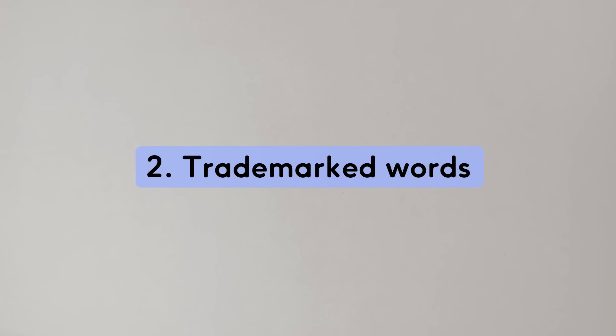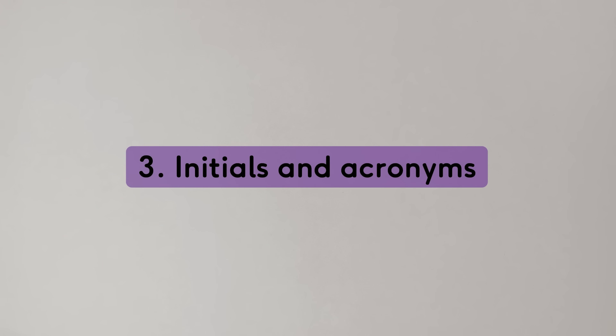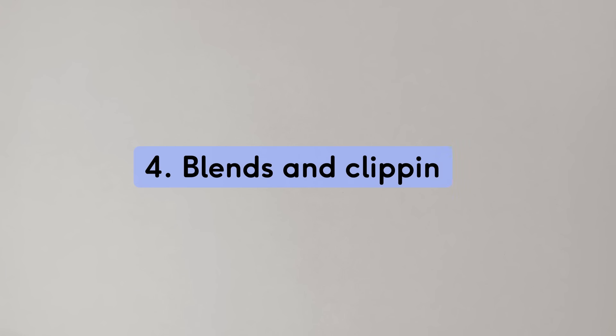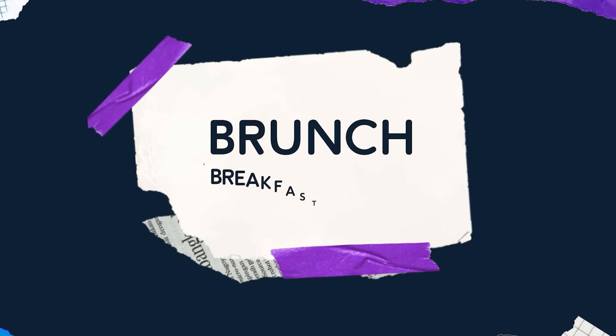2. Trademarked words that became more commonplace, such as Google, Xerox, or Kleenex. 3. Initials and acronyms that become commonplace and replace their original words, such as zip code, CAT scan, TGIF. 4. Blends and clippings of words, such as motel from motor and hotel, brunch from breakfast and lunch, and flu from influenza.